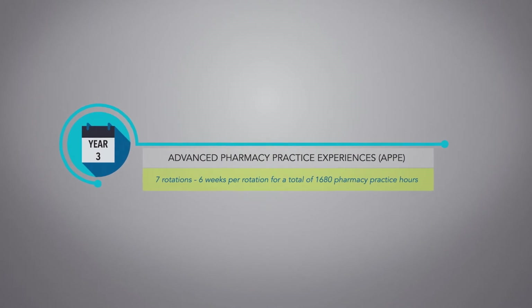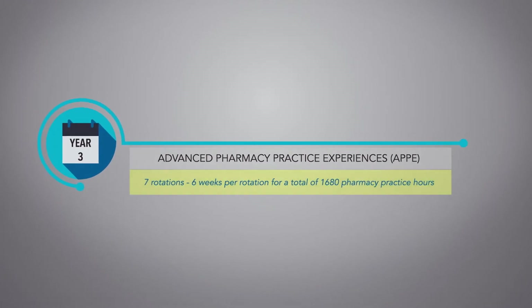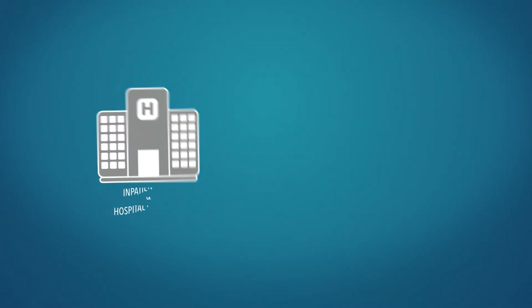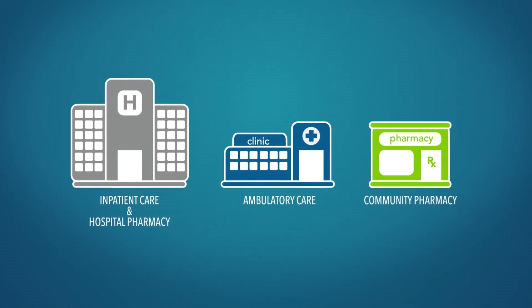During the third year of the program, students are immersed in full-time clinical rotations through advanced pharmacy practice experiences. Students have seven six-week rotations to complete, with four mandatory exposures to inpatient care, hospital pharmacy, ambulatory care, and community pharmacy settings, and three elective experiences.